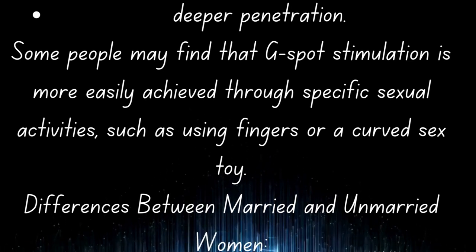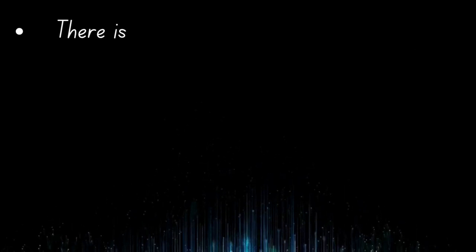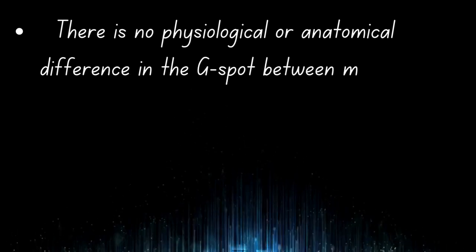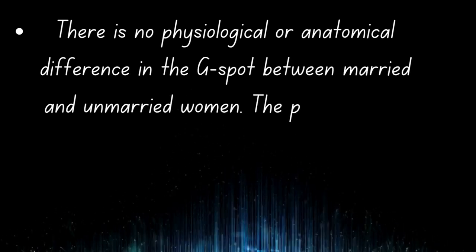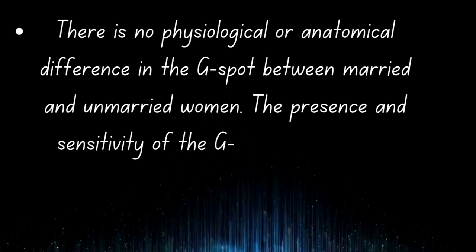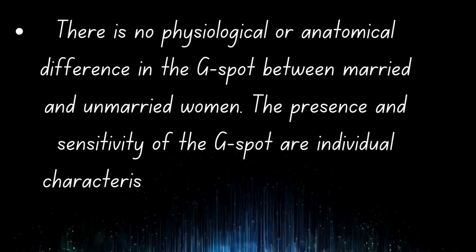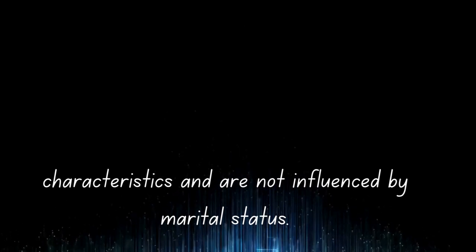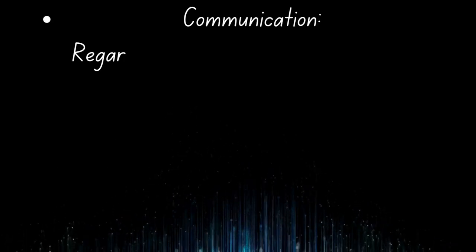Differences between married and unmarried women: There is no physiological or anatomical difference in the G-spot between married and unmarried women. The presence and sensitivity of the G-spot are individual characteristics and are not influenced by marital status.